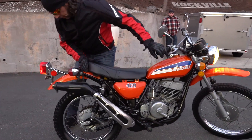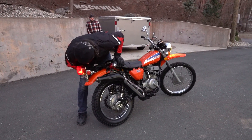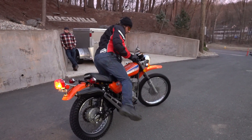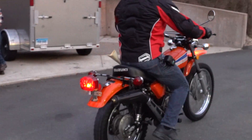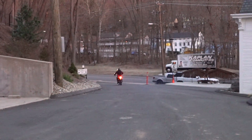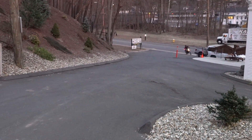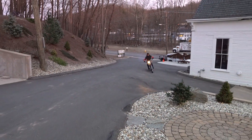Horn works, rear brake works, headlight high beam and low beam both work beautifully. Listen to the exhaust on this thing — that is what a big bore two-stroke is supposed to sound like. Music to my ears. Good luck finding a nicer one — you're not going to. Just pulls like a freight train. Massive amounts of torque — that's what the big bore two-strokes are notorious for. The front end will come right up, just crack the throttle.